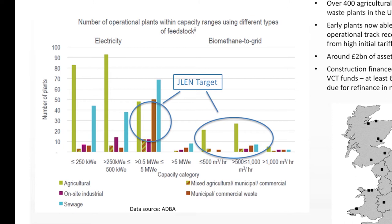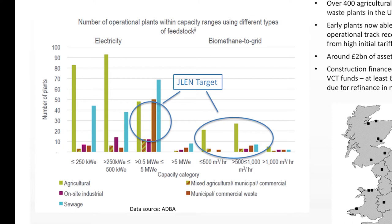On the left here, gas to electricity; on the right, gas to grid. We will be only really interested in the larger plants — those with sufficient scale to support the level of management cost that we think is necessary to make sure they're investable for a fund such as JLEN.